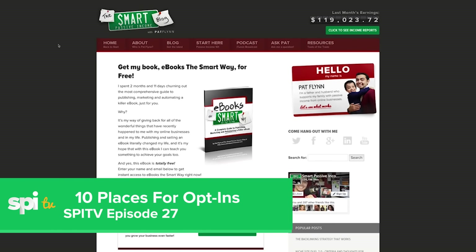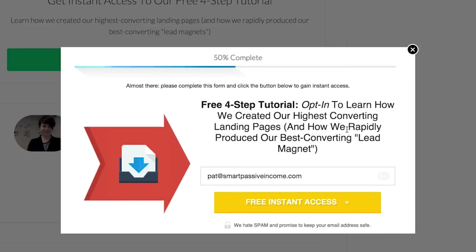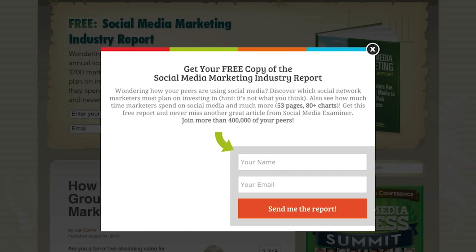Number four: top ten places on your website to place an opt-in form. This is a very actionable episode of SPI-TV, episode 27. This is the one I've gotten the most emails about because people say it's been the most useful. Even including just one of those ten places on your website that you don't already have can make a drastic change in your email list conversion. Go ahead and check that out — that's episode 27.